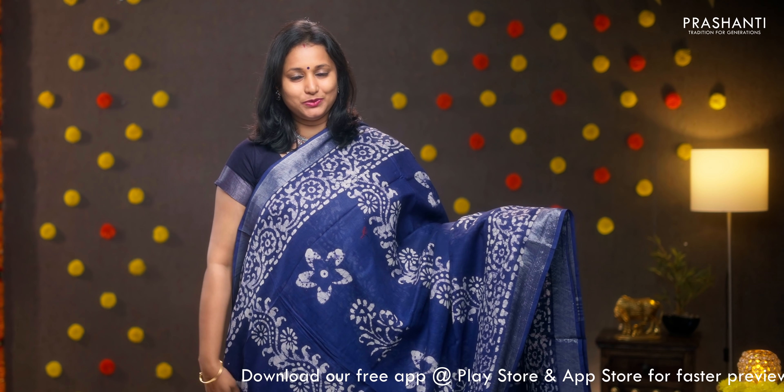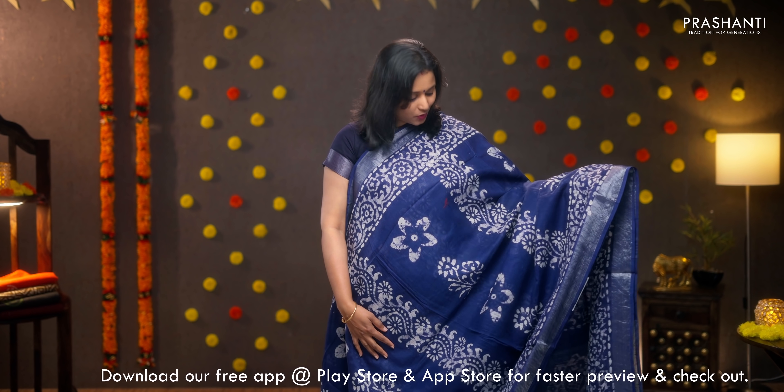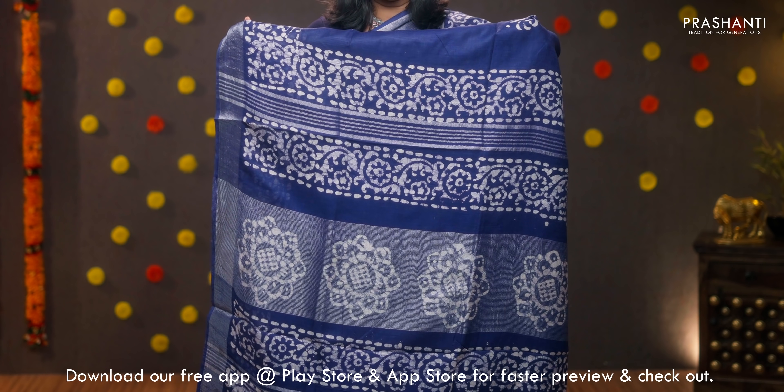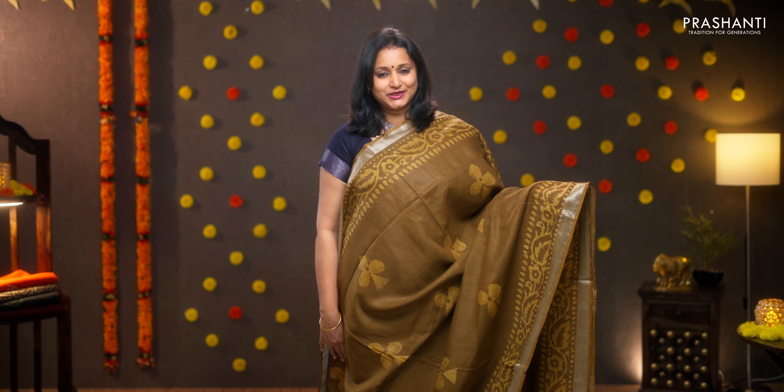Indigo with silver zari woven borders on either sides, floral batik prints running along both sides of the borders with the body having batik printed floral buttas running along the middle portion of the saree. Printed pallu, plain blouse in indigo, priced at 950.